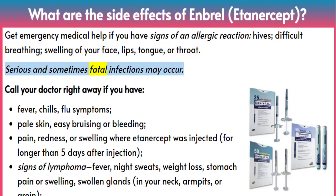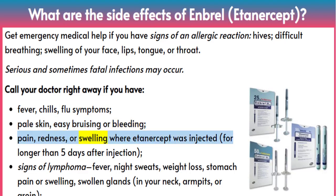Serious and sometimes fatal infections may occur. Call your doctor right away if you have fever, chills, flu symptoms, pale skin, easy bruising or bleeding, or pain, redness, or swelling where etanercept was injected for longer than five days after injection.